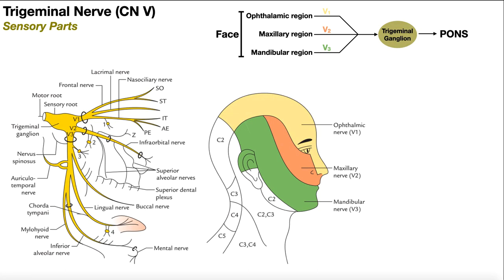The trigeminal nerve receives sensory information from the head and the face. You can see in color the regions that it senses — three differently colored regions corresponding to the three components of the trigeminal nerve. As it moves peripherally from the pons, where it originates, it enlarges into the trigeminal ganglion, which then gives off three separate sub-nerves labeled V1, V2, and V3. The V comes from the Roman numeral for cranial nerve five.